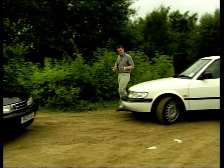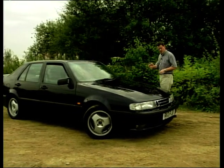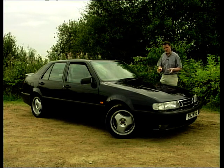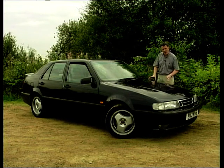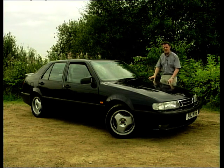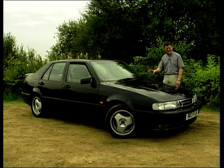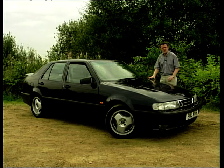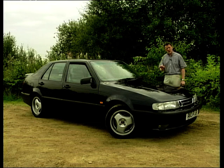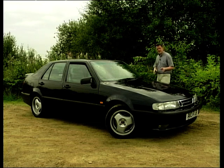The Saab 9000 has been around for just about ten years now. It's been superseded by the newest model, the 9.5 and the 9.5 Estate, and perhaps this car is beginning to look a bit dated. If you're looking for one, things to watch out for — particularly on a turbocharged car — any nasty smoke coming out the back of the engine. But if it's got a good service history, good pedigree, and it's been well looked after, you shouldn't run into too many problems.